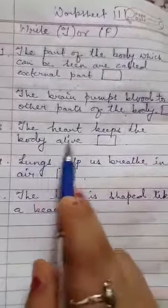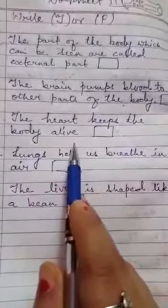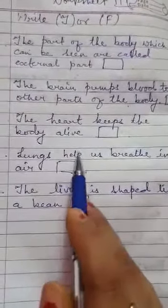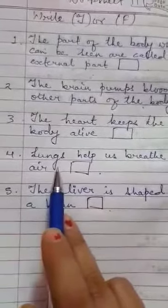Number three: the heart keeps the body alive. This is TRUE — it's really true. It keeps the body alive because it pumps blood to all the parts to make them active.